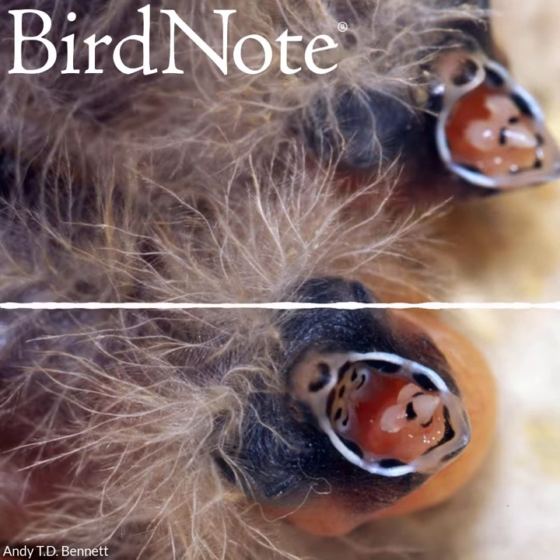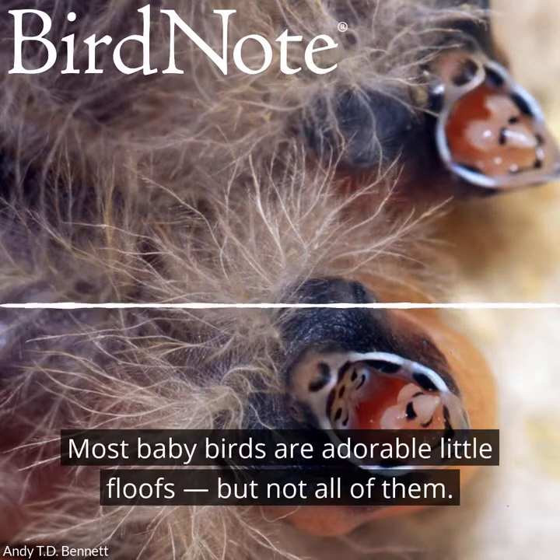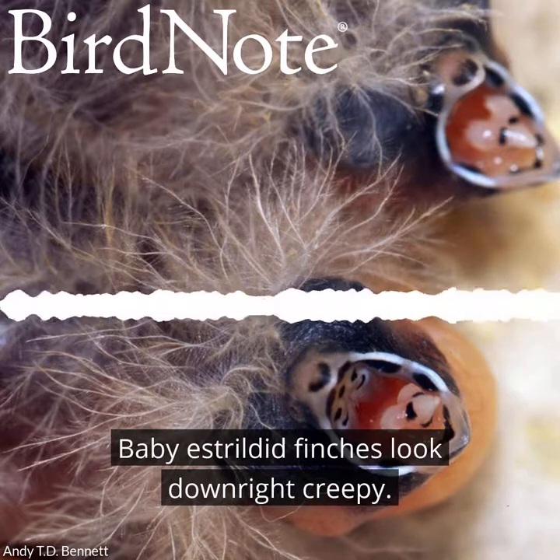This is BirdNote. Most baby birds are adorable little floofs, but not all of them. Baby estrildid finches look downright creepy.